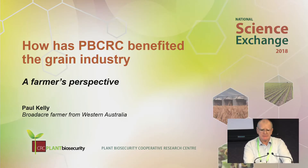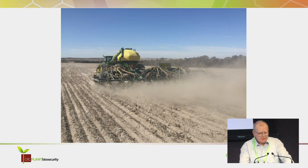Good afternoon, ladies and gentlemen. My name's Paul Kelly. I'm a broadacre grain farmer from Minganue in the Midwest of West Australia. I farm about 400 kilometres north of Perth, and inland from the coastal town of Dongara. This photo was taken about a week ago. At the moment, we're in the process of completing our 43rd wheat crop, and I'm pretty sure I'm going to get this one right.